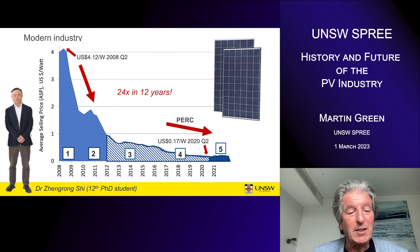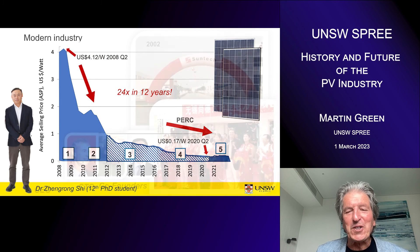Looking at the industry, I think the modern industry was started by Dr. Zhengrong Shi — my 12th PhD student. The graph shows the cost reductions that have occurred since 2008, attributed to his initiatives. The five separate regions of cost reduction are notable, but the big dramatic reductions at the beginning are due to Zhengrong's decision to start manufacturing in China, which had none of the required infrastructure at that point. He set up his first line in 2002.